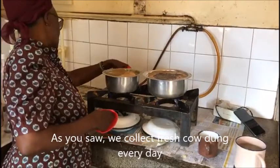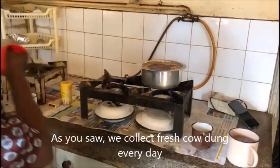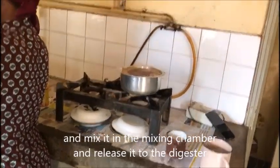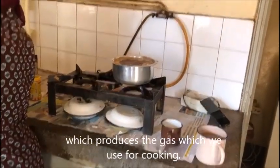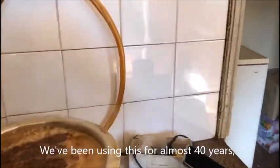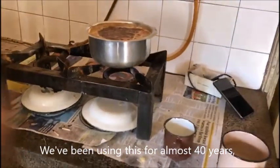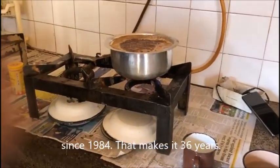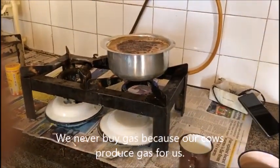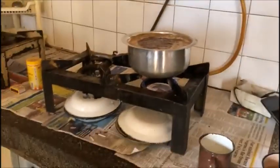As you saw, we collect fresh cow dung every day and mix it in the mixing chamber and release it to the digester, which produces the gas we use for cooking. We've been using this for almost 40 years, since 1984. We never buy gas, because our cows produce gas for us.